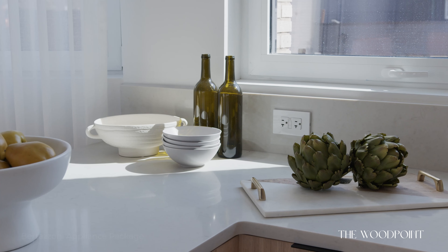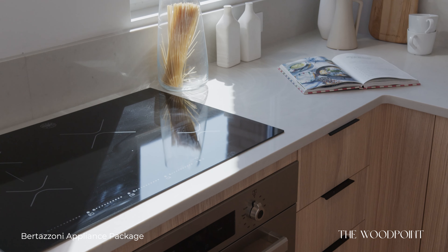We have five custom homes here, all of them with unique layouts, but today we're going to show you unit two, which is this floor-through three bedroom, so you can get an idea of the finishes that we're going to have in all five units.